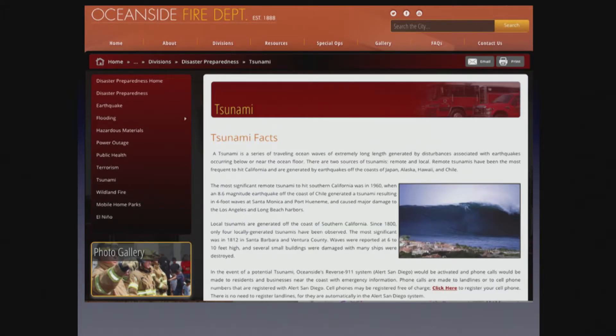Tsunamis are a real threat — very finite, rare. But if you see the water recede or feel an earthquake, it's time to get to higher ground. Move quickly. If you see the water go out, you usually have about two to five minutes before the tsunami hits.